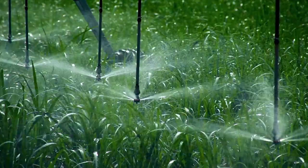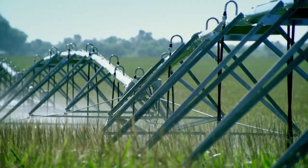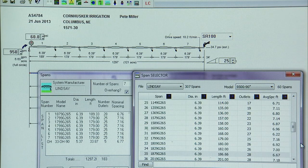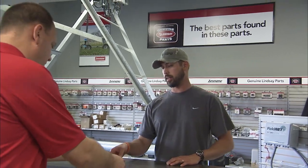Each sprinkler package is built using sophisticated design and application tools to match your individual field and water requirements. Visit your local Lindsay dealer to learn more.